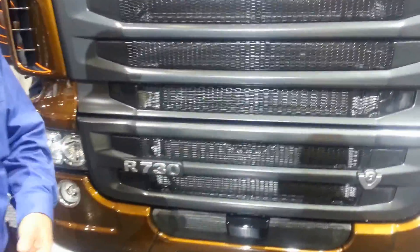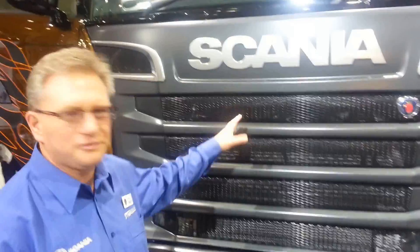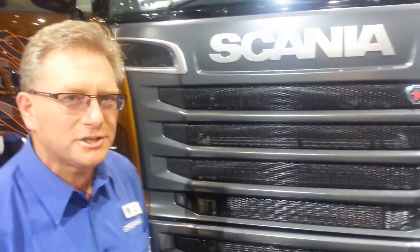This is our Scania R730 — our highest horsepower truck — with a special paint job and features from Svepa in Sweden. Looking at the vehicle, typical of the Scania V8 trucks, with a distinctive black grille and chrome features standard on all vehicles.